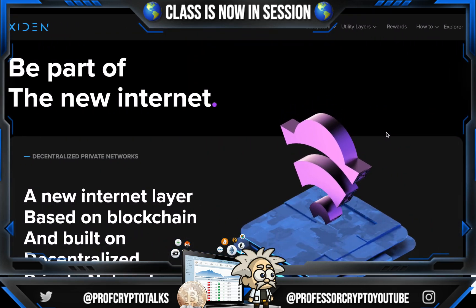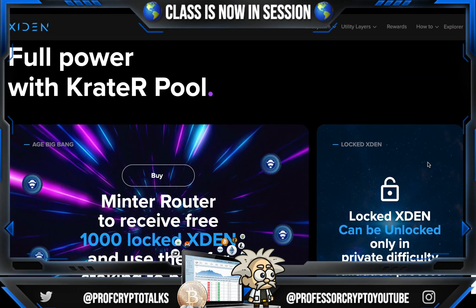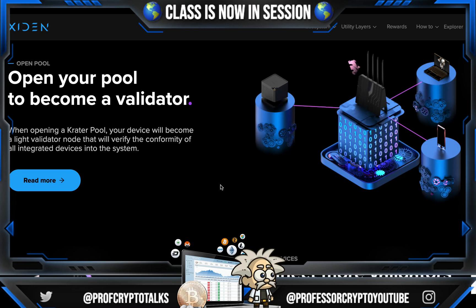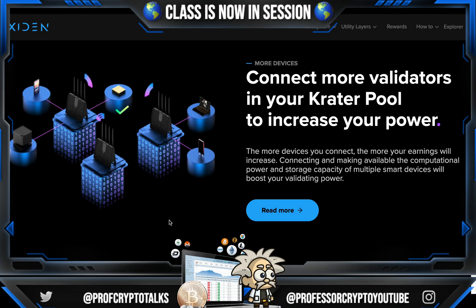Be part of the new internet — a new internet layer based on blockchain and built as a decentralized private network. Their open pool lets you start using their dApps, start building internet storage and computing, and start validating. They give you full power with the creator pool. The Minter router lets you receive 3,000 locked XDEN and use them for staking to become a network validator. The locked XDEN can only be unlocked in the private difficulty validation process. When opening a creator pool, your device will become a light validator node that verifies the conformity of all integrated devices into the system.